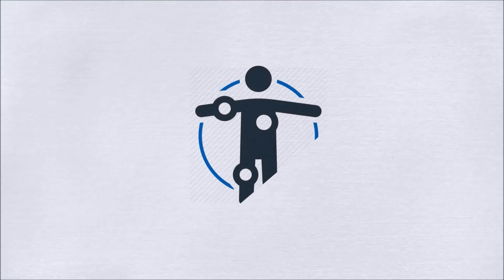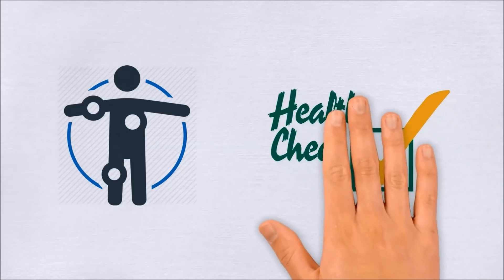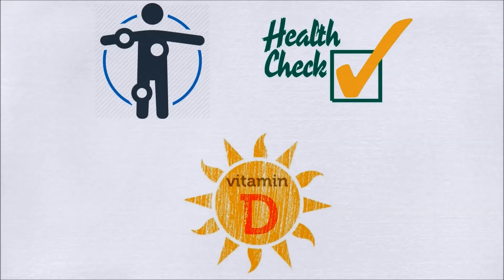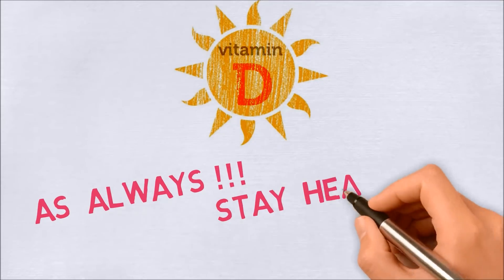If you experience any of those symptoms, get a health check-up as soon as possible. It might be due to a lack of vitamin D, which can be easily fixed naturally at an early stage. As always, stay healthy — God bless you all.